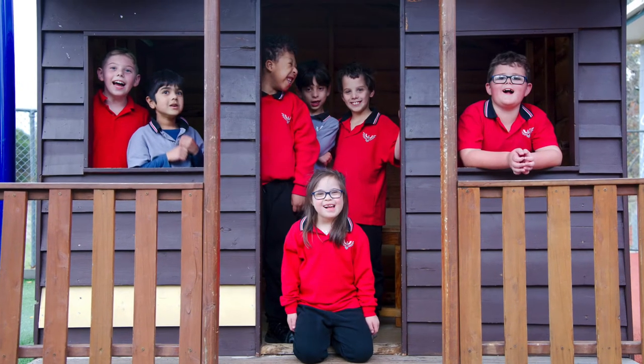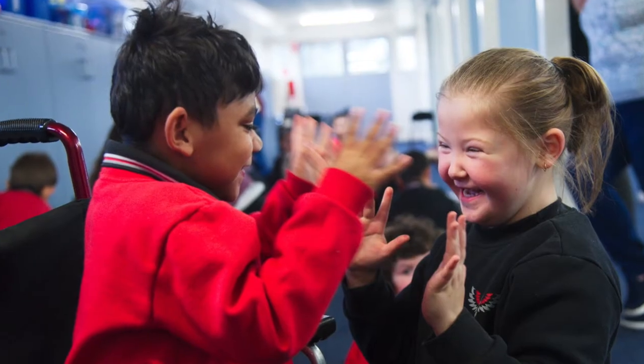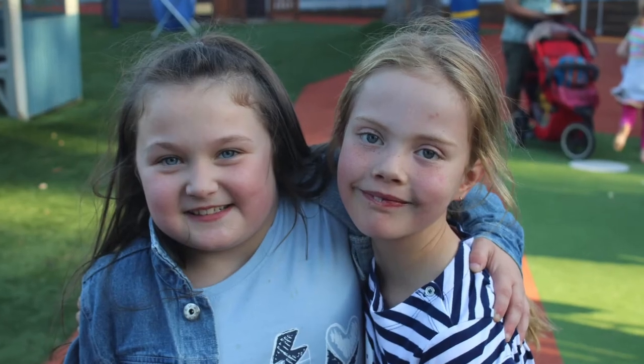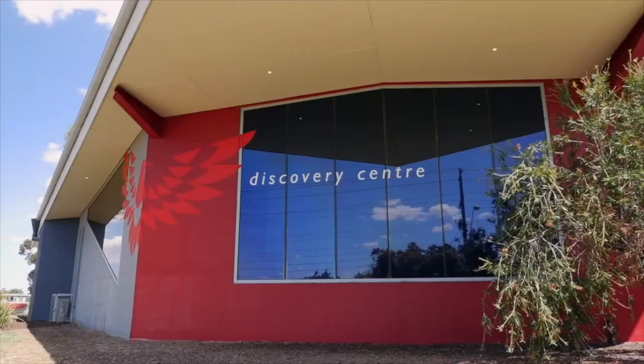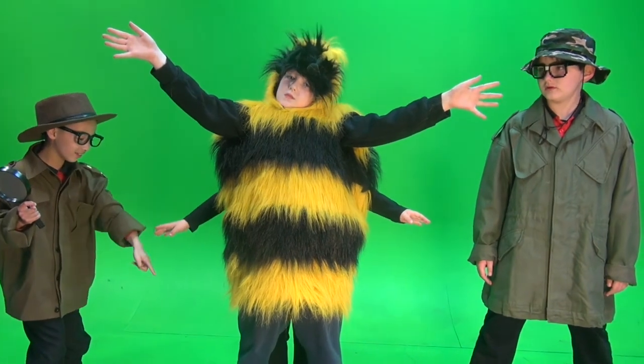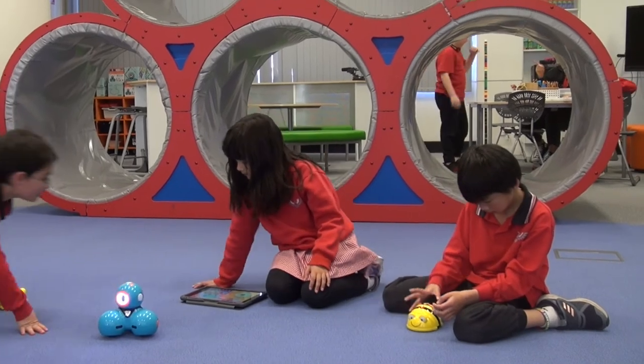At Concord School we have developed a social competencies curriculum which explicitly teaches our students about personal safety and building positive relationships. Students attending the Watsonia campus also have access to the Discovery Centre at the Bandura campus, where interactive and engaging learning programs operate within the technology hub of our school.